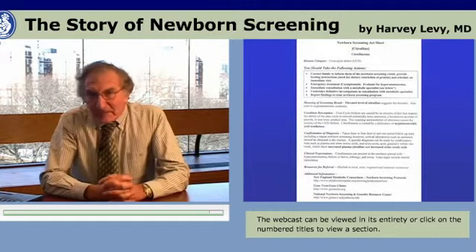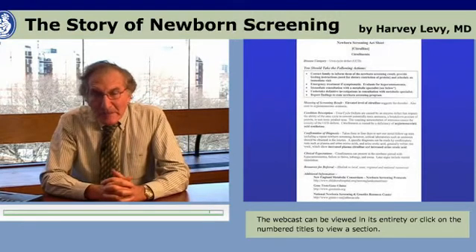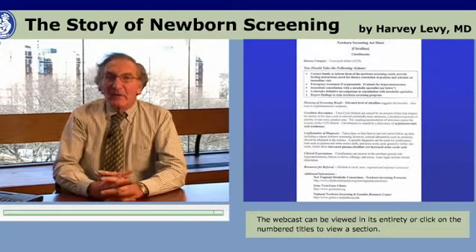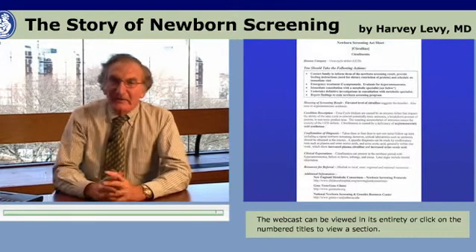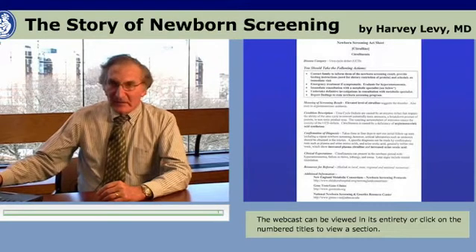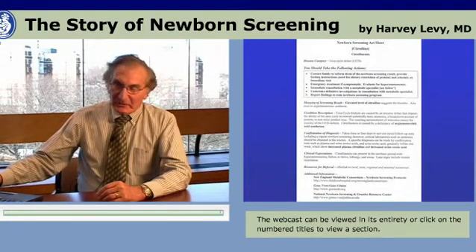So these ACTSheets are designed to meet the need for immediate and appropriate information on the part of the healthcare professional and the family with regard to a baby who is flagged because of a newborn screening abnormality.